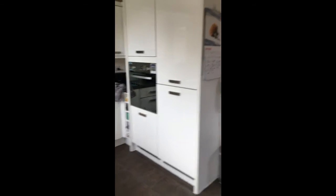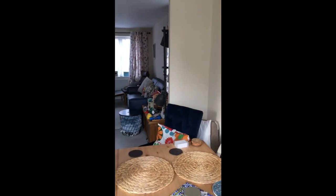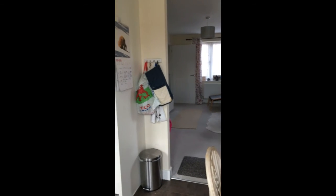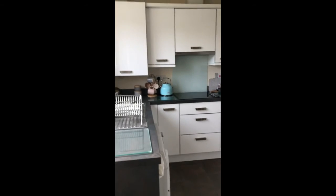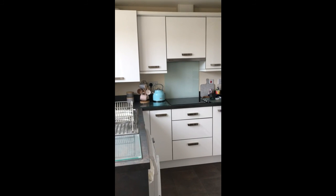So there you have it — this is number 16 Willand Place and we're taking viewings as of today. If you'd like to arrange your viewing, please give us a call. Our number is 01934 833446.